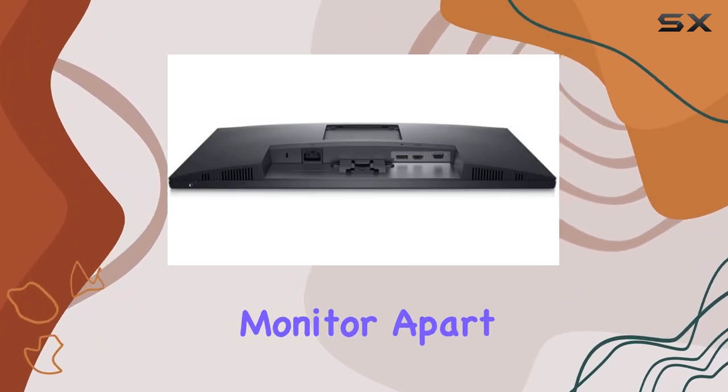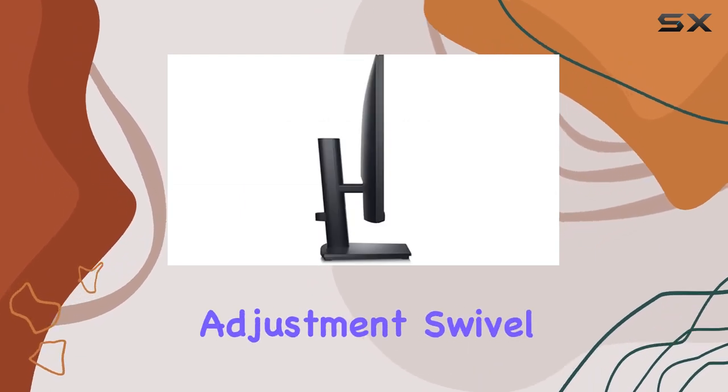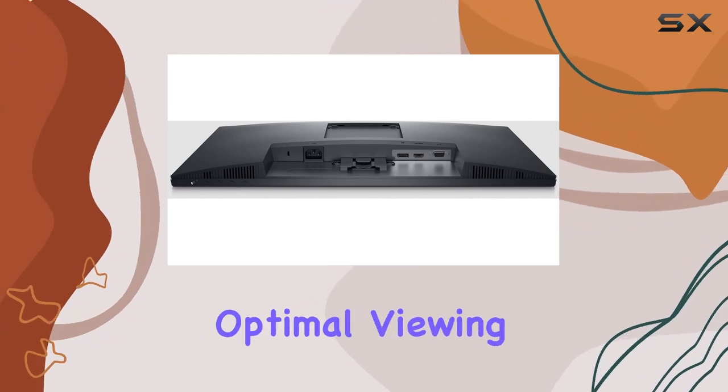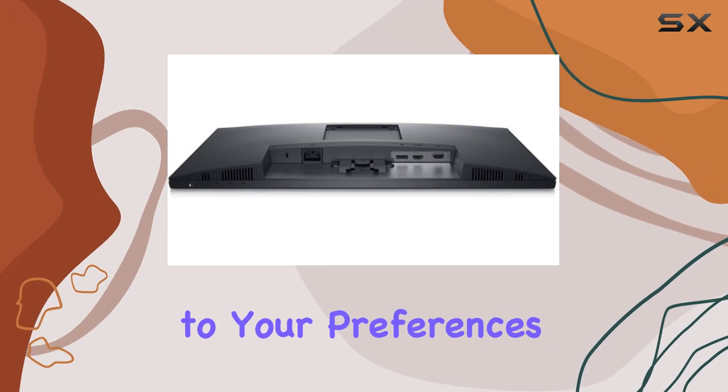What sets this monitor apart is its thoughtful design with special features like height adjustment, swivel adjustment, tilt adjustment, and built-in speakers. These features contribute to optimal viewing usability, allowing you to customize your setup according to your preferences.